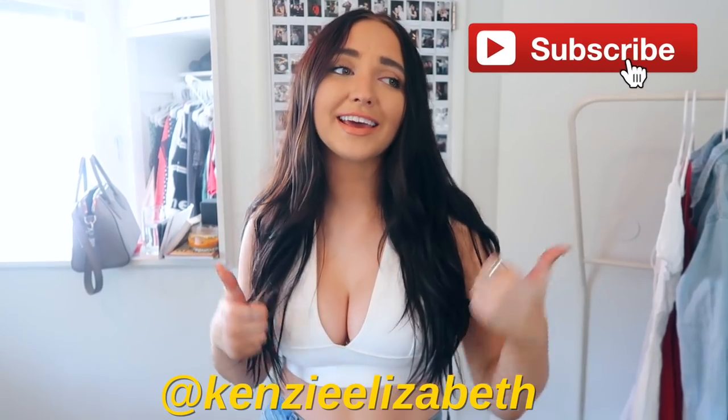Hey guys, what's up? It's Kinsey. Welcome back to my channel. If you guys are new here, be sure to subscribe and give this video a thumbs up if you like it.